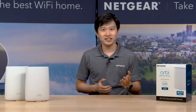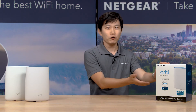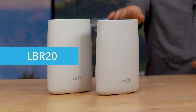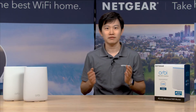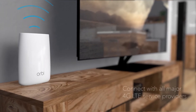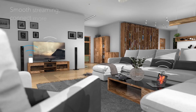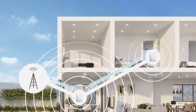This year, Netgear released our first fixed wireless Wi-Fi router, the Orbi 4G LTE, aka LBR20. It comes with the built-in 4G LTE advanced modem, supports up to 1.2 gig internet speed on the LTE network, along with the signature Orbi AC2200 tri-band Wi-Fi with a dedicated backhaul connection.